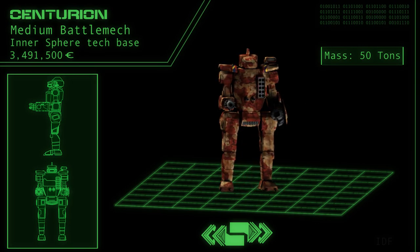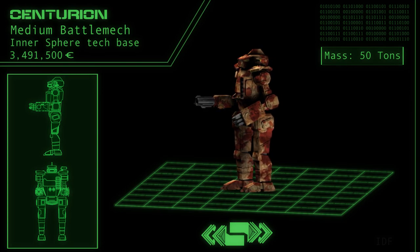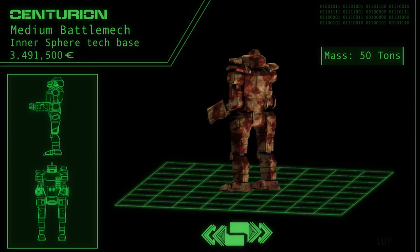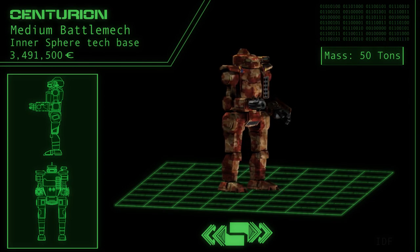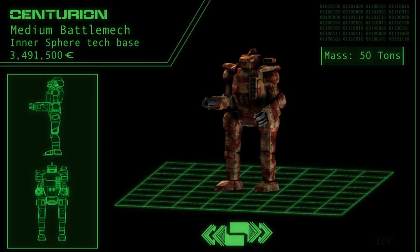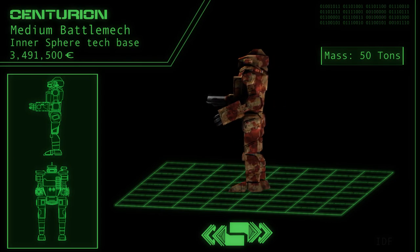Critics of the Centurion consider the mech a jack-of-all-trades but a master of none. Hence the advice to use this battle mech prudently, lest a more dedicated machine outmatch it in a particular niche role.